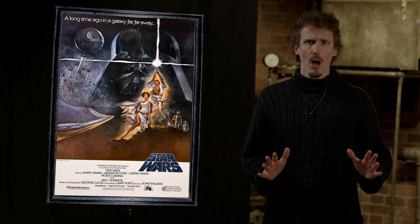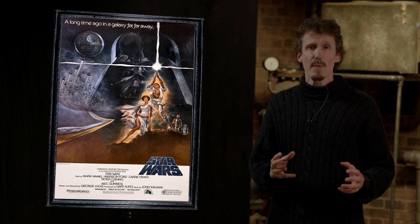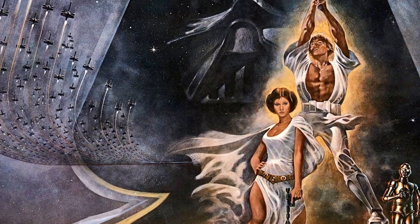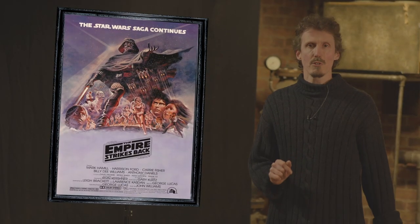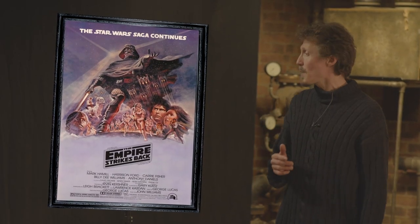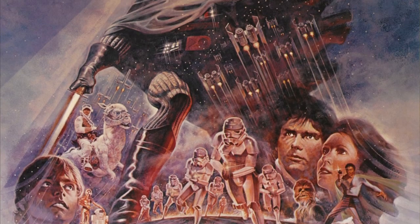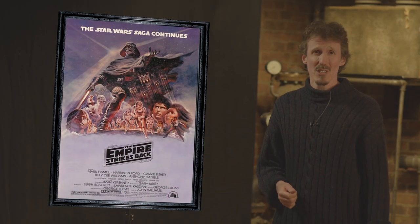None of the more recent Star Wars posters have come anywhere close to capturing the spirit of the film and the universe that it creates better than this — absolutely one of the best. Worth noting, Jung also did a pretty damn fine poster for Empire Strikes Back, also using the triangular formation. They really don't make posters like this anymore.